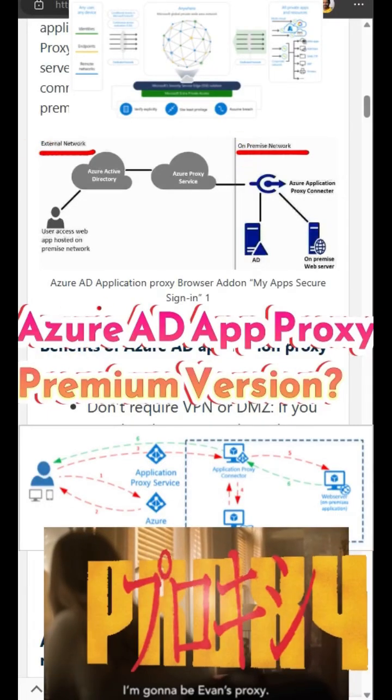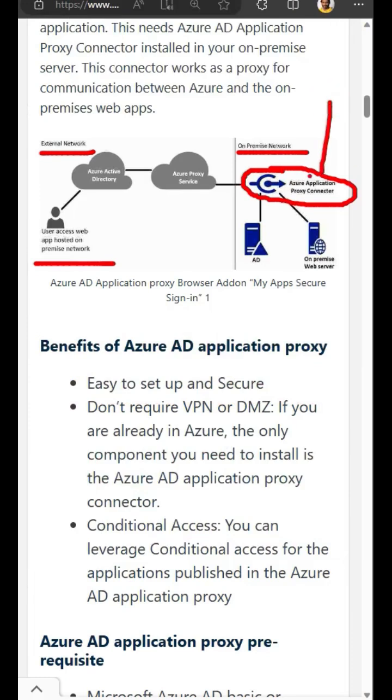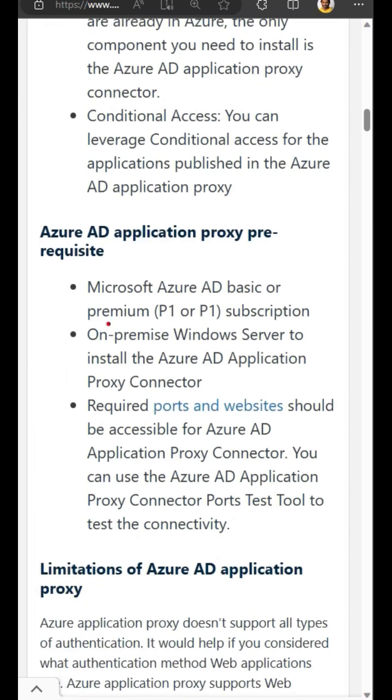Hi there. Azure AD App Proxy, or Entra App Proxy, is the recommended solution to access on-premises web applications from an external network, outside the corporate network. The end user can log into the MyApps portal from Entra and then access these assigned internal web applications without using VPN, proxy, etc.